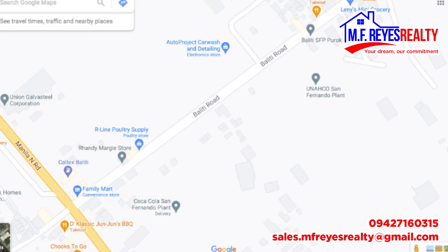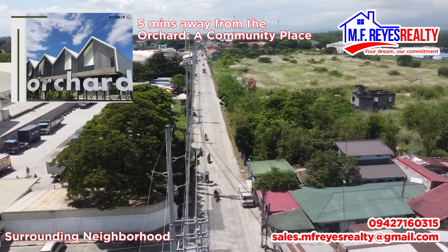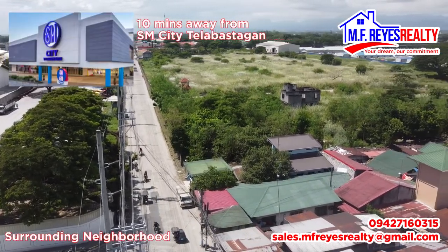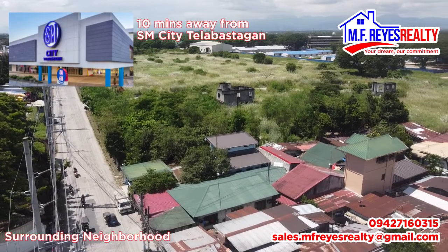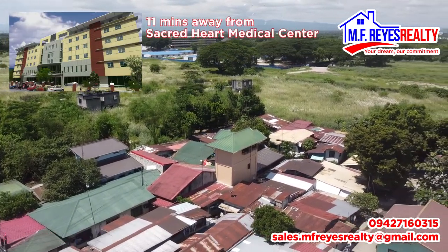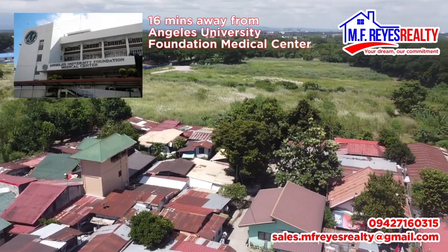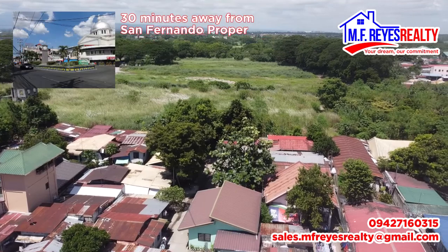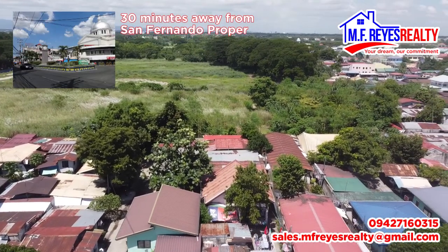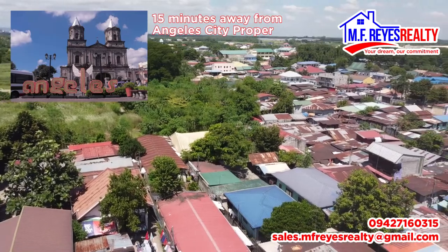The commercial property is conveniently accessible via MacArthur Highway. It is 5 minutes away from the Orchard, a community place; 10 minutes away from SM City Talabastagan; 11 minutes away from Sacred Heart Medical Center; 16 minutes away from Angeles University Foundation Medical Center; 30 minutes away from San Fernando proper; and 15 minutes away from Angeles City proper.